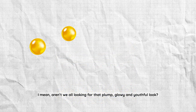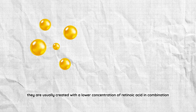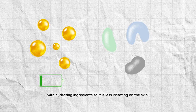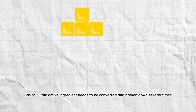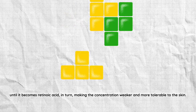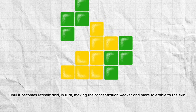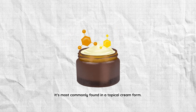Because retinols are over-the-counter products that do not require a doctor's prescription, they're usually created in a lower concentration of retinoic acid in combination with hydrating ingredients, making them less irritating on the skin. Basically, the active ingredient needs to be converted and broken down several times until it becomes retinoic acid, making the concentration weaker and more tolerable. It's most commonly found in a topical cream form.